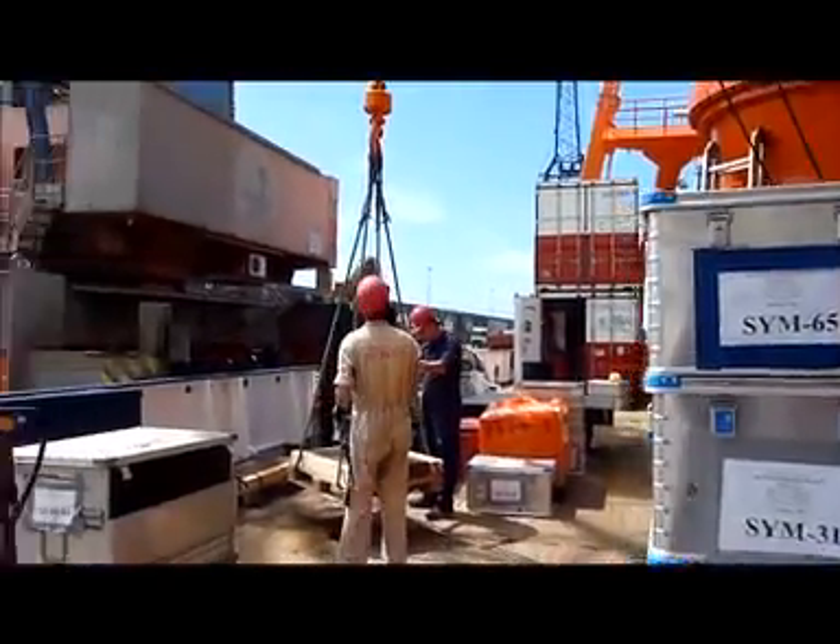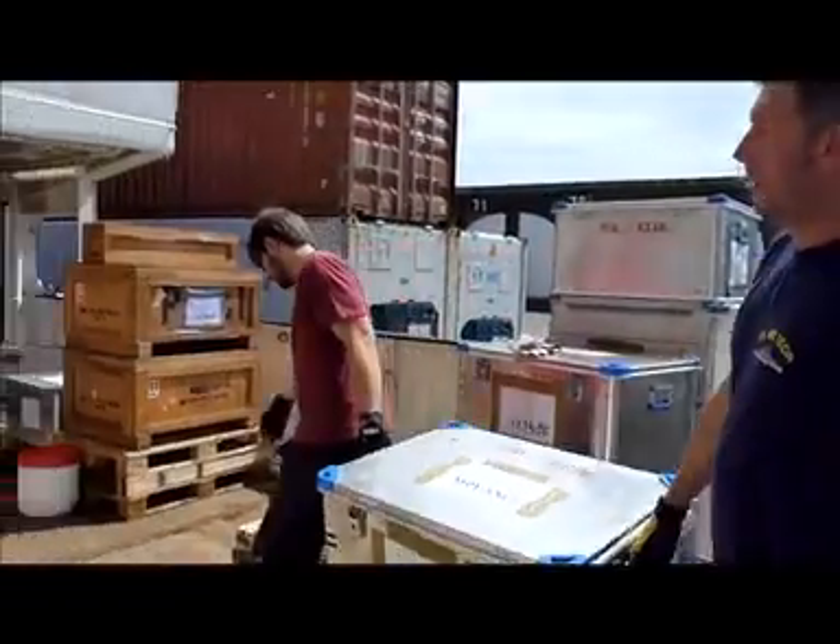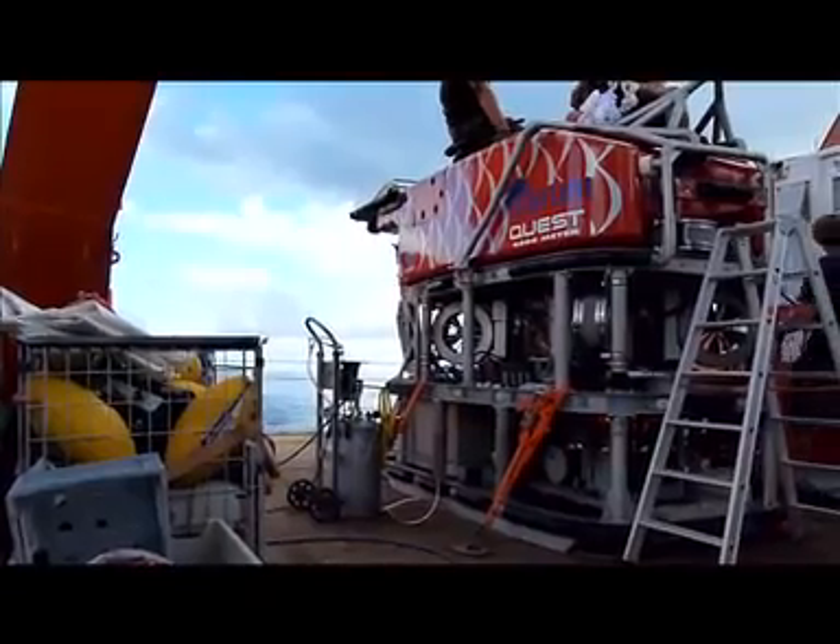We have 24-hour transit time ahead of us — that's a very short time, so we're all rushing to get our labs set up. But we'll be there soon and we really can't wait. The first day on board the Meteor is pretty much like moving house; we spend all of our time moving boxes into the labs and getting set up.